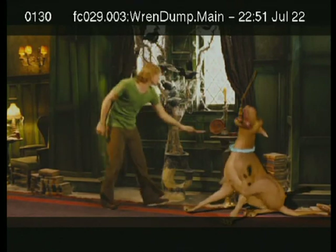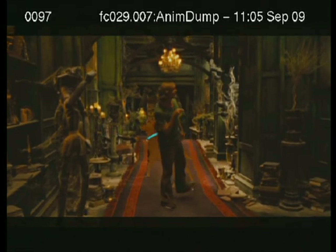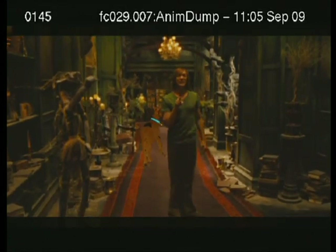Matt's job in this movie is really tough, because just picture him acting opposite absolutely nothing, and you'll have an idea how tricky it is for him to do his job, because he's always referencing Scooby, and Scooby's never there as we're shooting.